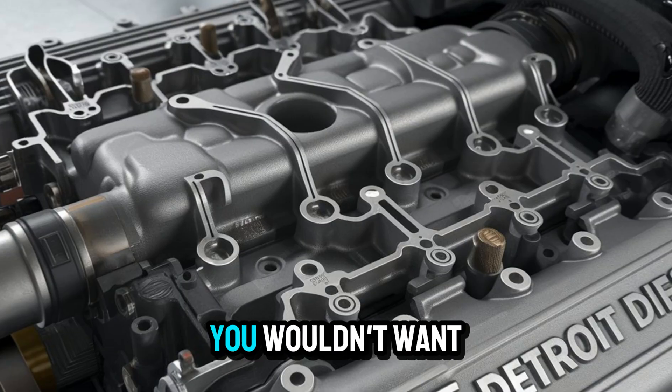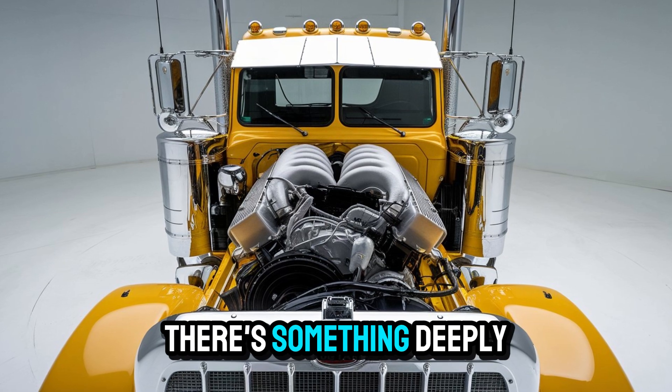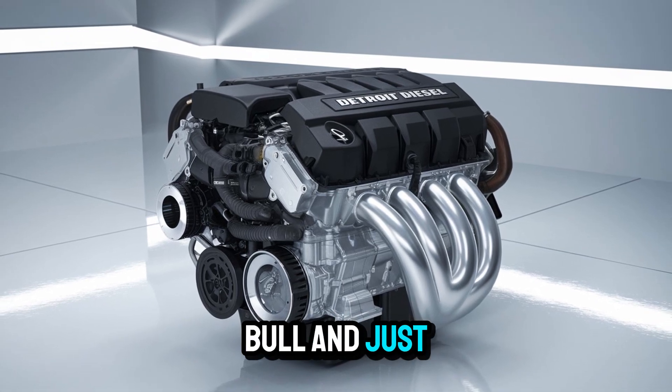Now, let's be honest — you wouldn't want one of these in your Tesla unless you really hate your neighbors. But there's something deeply satisfying about a machine that roars to life like a mechanical bull and just goes.